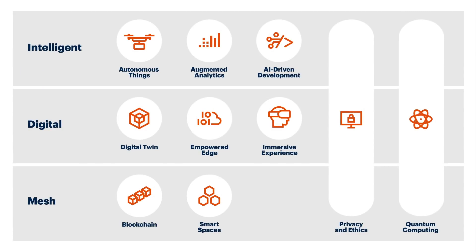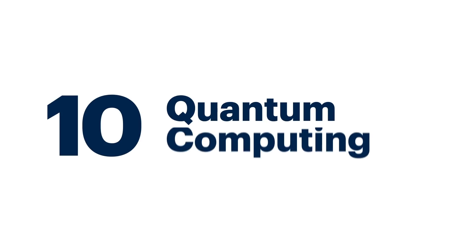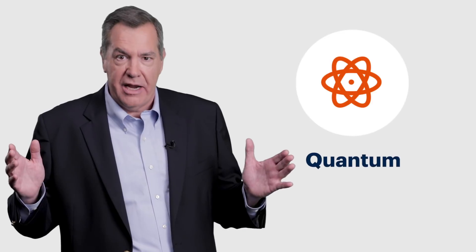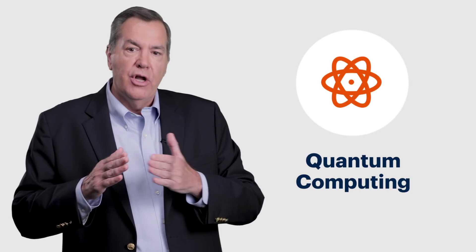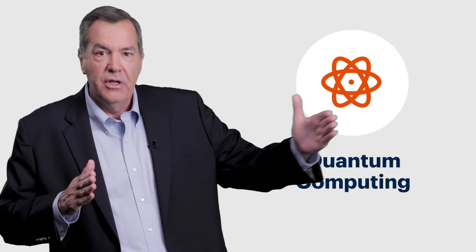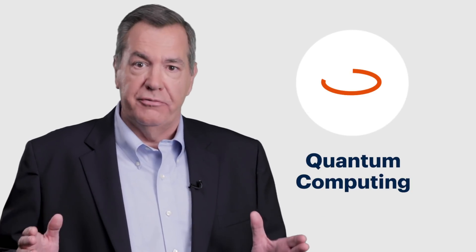Our tenth trend is quantum computing. To understand it, imagine a giant library with millions of books. A classic computer would read all those books in a linear fashion — but really, really fast. With quantum computing, it's like reading all the books at the same time. Quantum computing has the potential to solve problems in chemistry, material science, and other areas that are impossible to solve today.